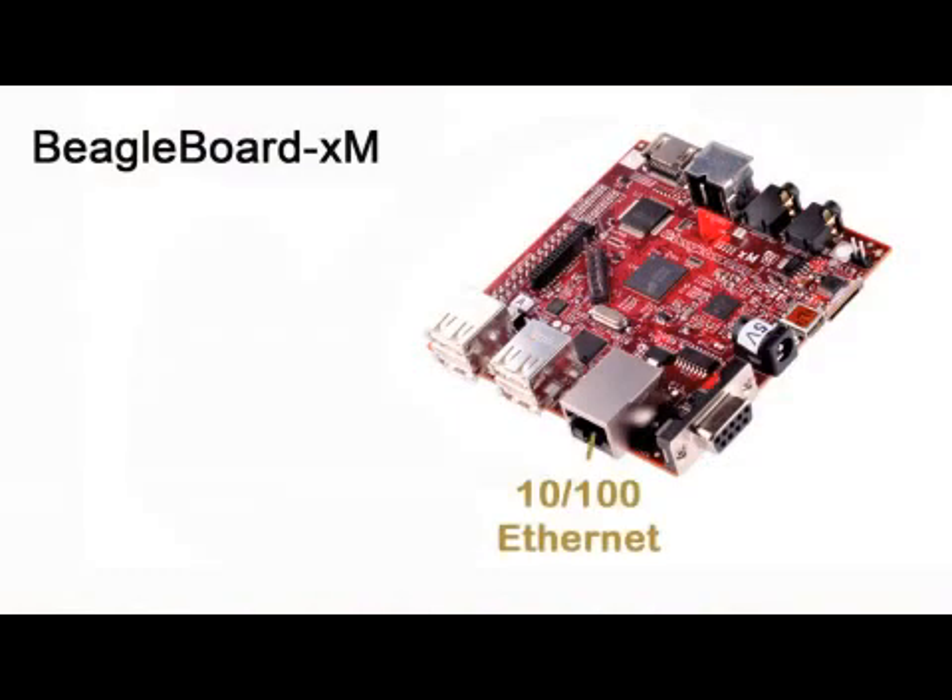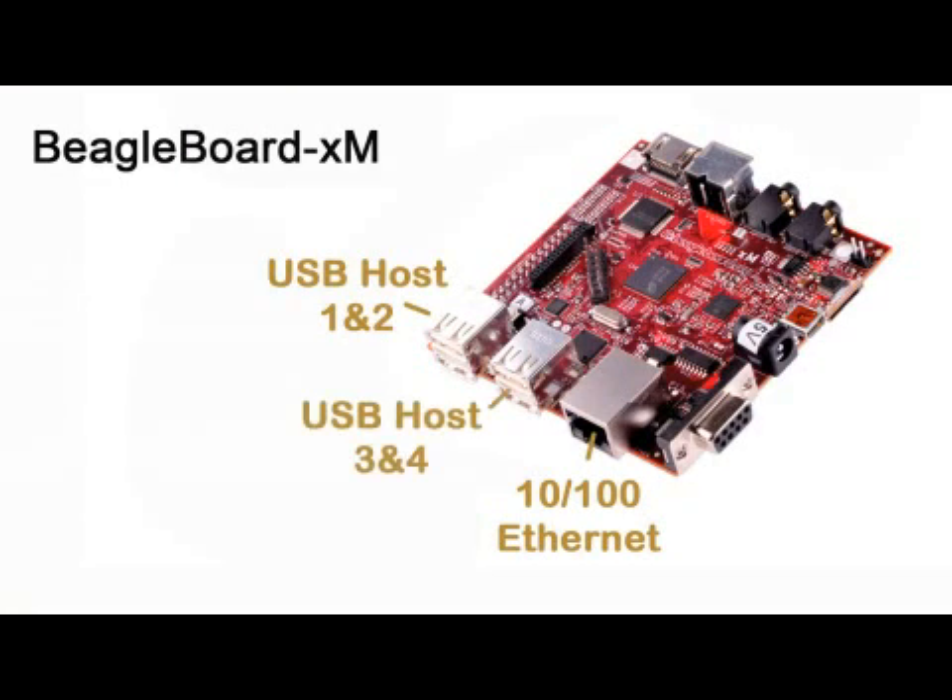It also adds Ethernet and USB, additional USB host ports, and 512 megabytes of RAM directly onto the board, which allows you to run things like OpenOffice or Firefox simultaneous with other applications.